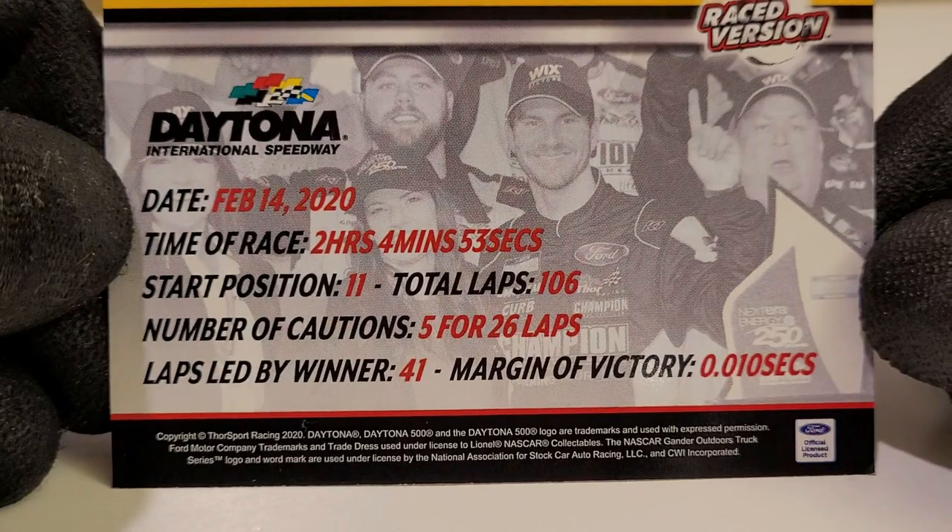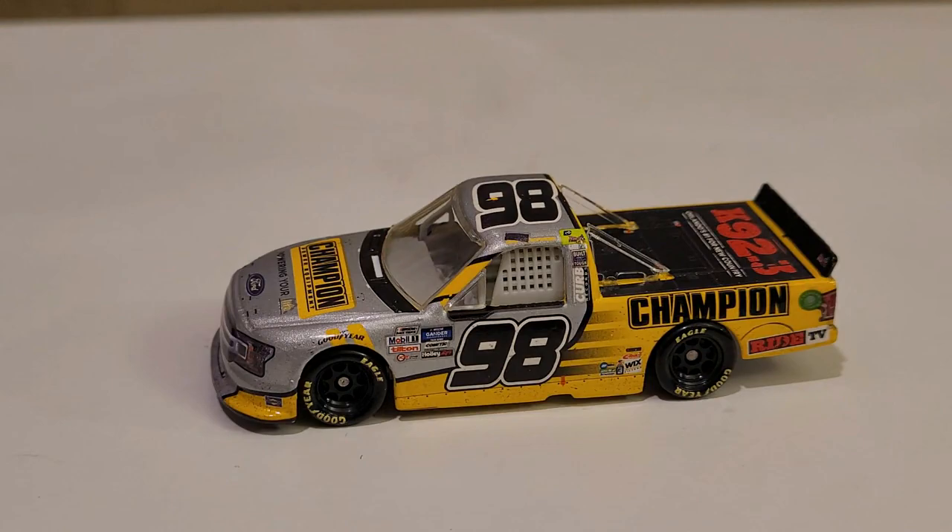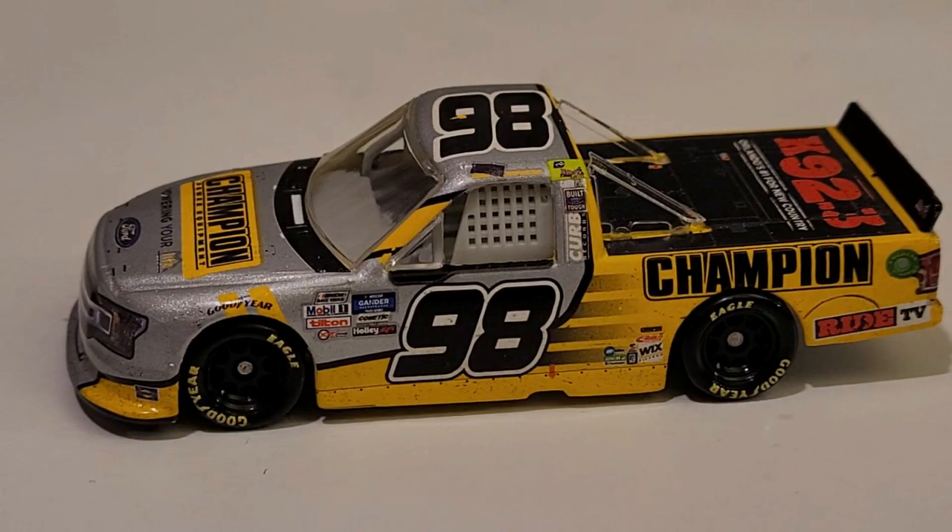That is a face of a champion right there. Look at the margin of victory — that is how close this race was. Anyway, back to the diecast, as I think we spent a little too much time on that card, but it definitely had some humorous moments.